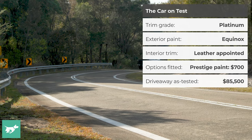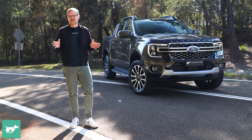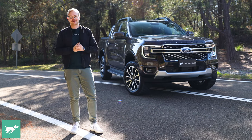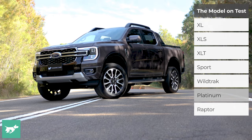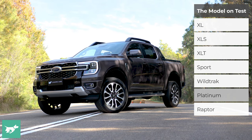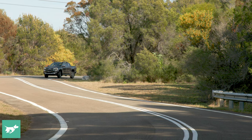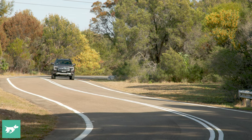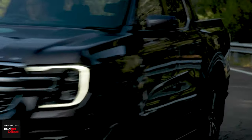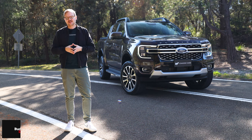Of course the Ranger Platinum isn't perfect and I'll also point out the things that it doesn't get so right. But just like so many misunderstood concrete cowboys out there, the Ranger Platinum's talents actually do run more than just skin deep. Ford engineers have created some excellent parts for this car which make life a lot easier, particularly if you need to carry loads, and I'm going to show you all about that system in today's video as well.